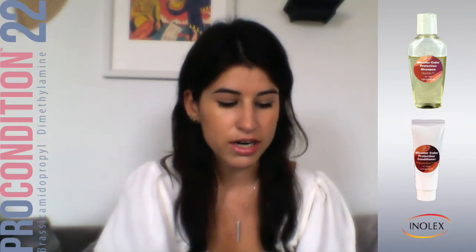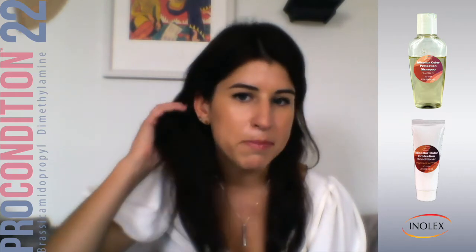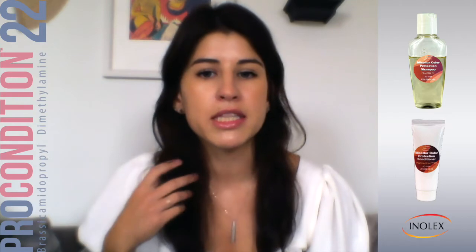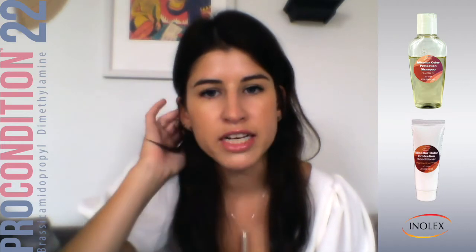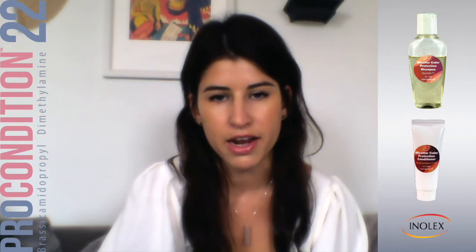The conditioner itself is also color-protecting and has color-protecting properties. I find that the conditioner is really nice for keeping the natural shape of the hair — not stripping out any of the color. My hair is kind of wavy, so it helps to reduce the frizz without flattening out the waves or changing the natural shape of the hair.